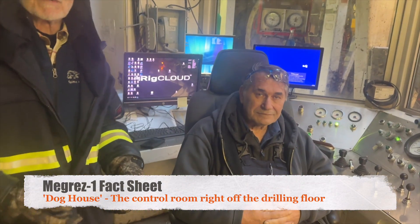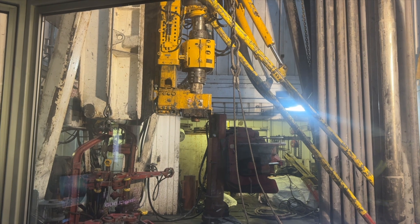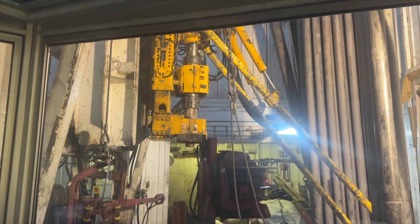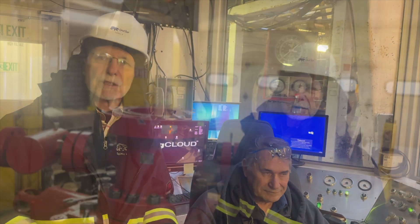This is Jerry Otto, our company man. That's the top drive — that's what drives the drill pipe and allows us to drill the well. One level below there is a lot of activity because we're putting in a blowout preventer, a piece of safety equipment to attach to the surface casing that we installed yesterday.